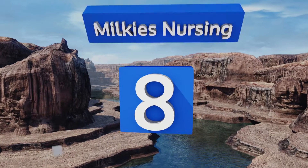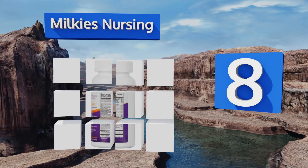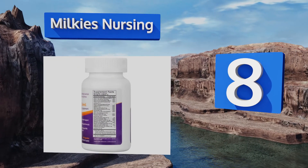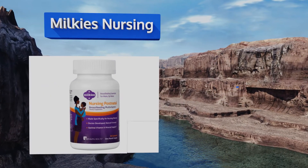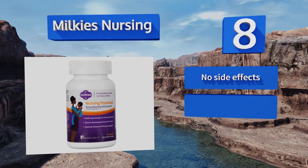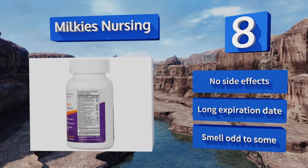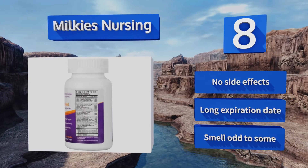Coming in at number 8 on our list, Milkies Nursing were developed by doctors who want to help mothers produce nutrient-rich milk for their babies. They contain high levels of riboflavin to provide all-day energy and have been approved by the American Pregnancy Association. There are no side effects and they have a long expiration date. However, they do smell odd to some.